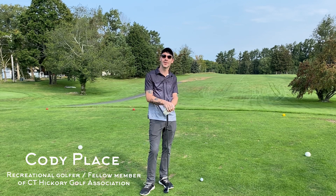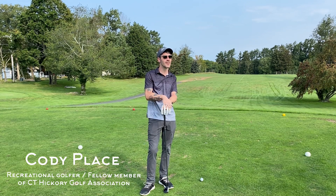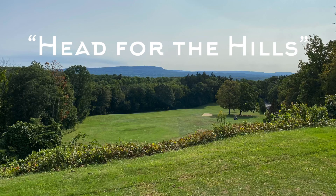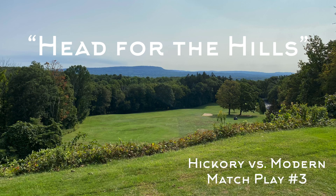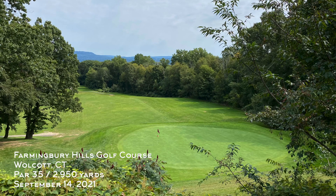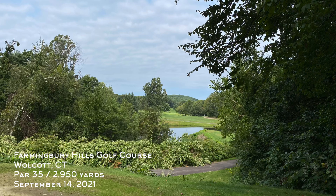This is kind of like neutral territory. Those are fighting words! Welcome back to the channel, folks. This week we're doing another hickory versus modern match play. I'm at Farming Barry Hills Golf Course in Wolcott, Connecticut. This is a really cool nine-hole course — kind of a hidden gem around here, tucked in the mountains.